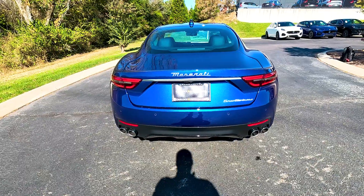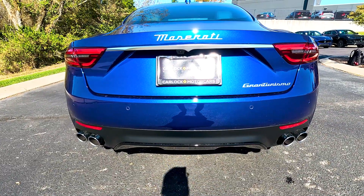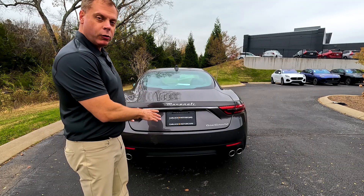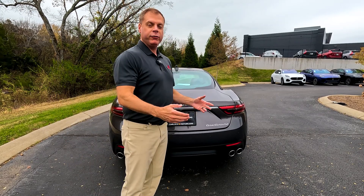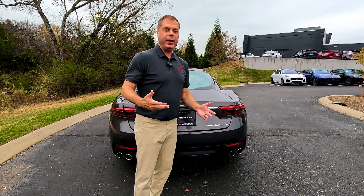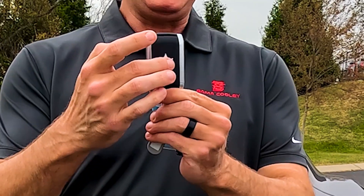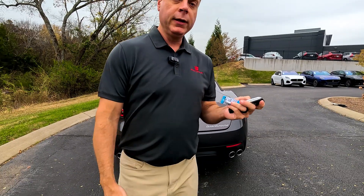Coming to the back end, you see the same sleek design coming down to the trunk with a little bit of a raised lip, 'Maserati' across the back, 'Gran Turismo' right here. You do have chrome-colored quad exhaust tips — in my opinion these should be black to match the Trident, the Modena lettering, and the front. If I had this color, I'd get these powder-coated black. Here's the key fob — you got your Maserati symbol, your lock, unlock, and trunk opening.